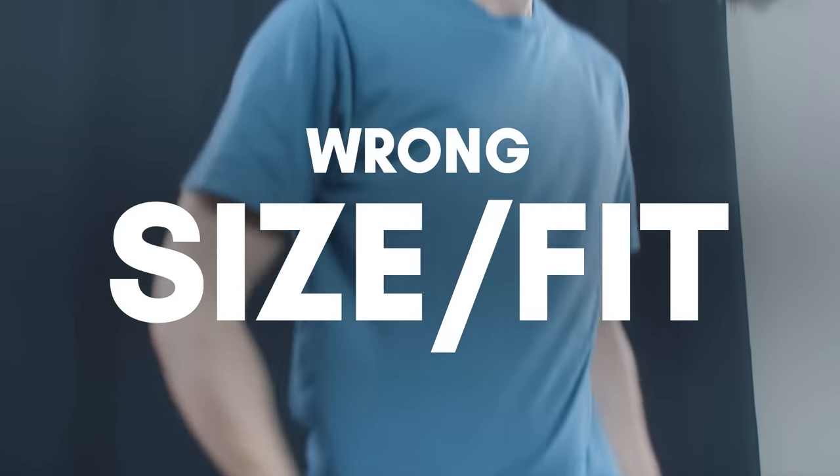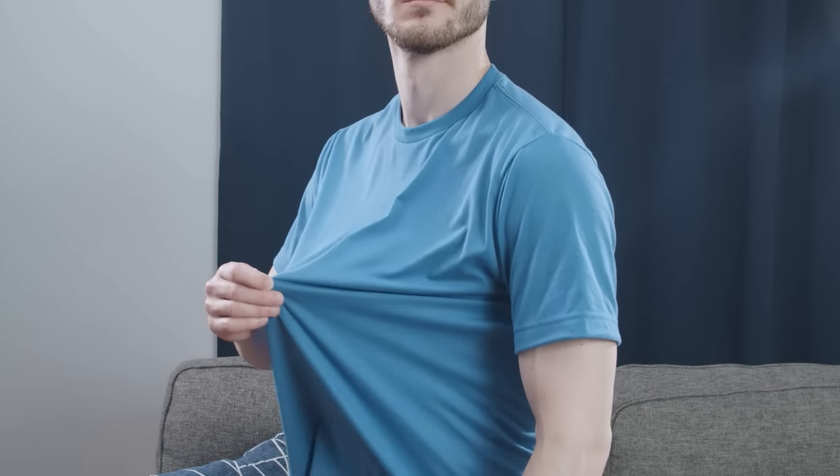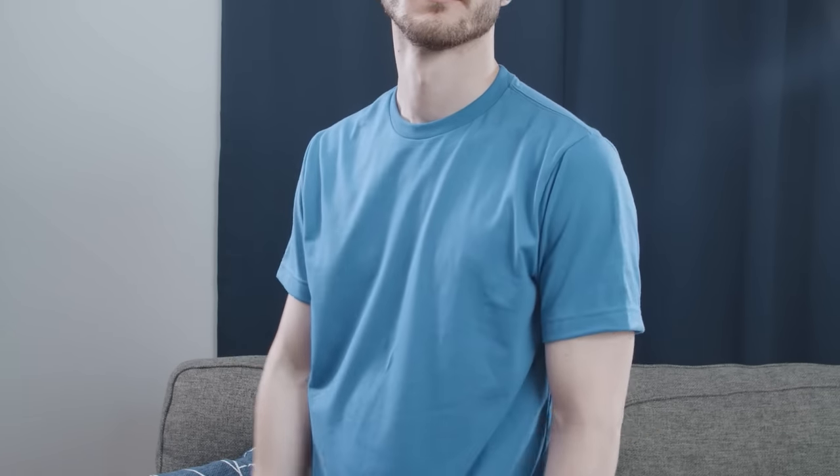The final mistake, and the biggest one of all, is most men don't get the right fit. Wearing a t-shirt that doesn't fit correctly is going to minimize your best features and highlight your worst ones. The perfect fit is going to make you look strong and masculine.